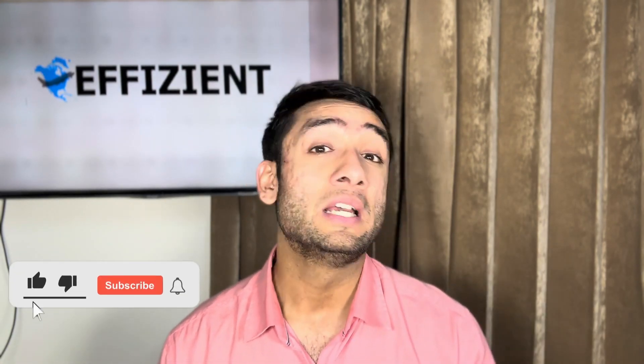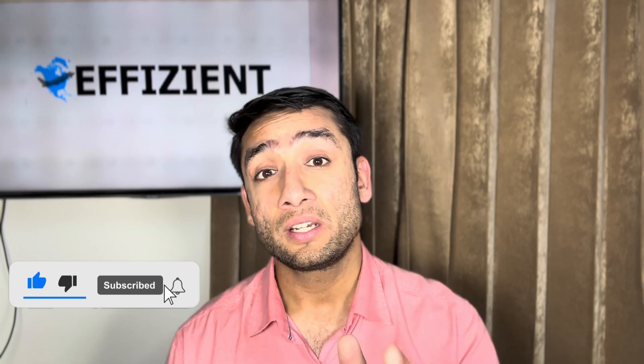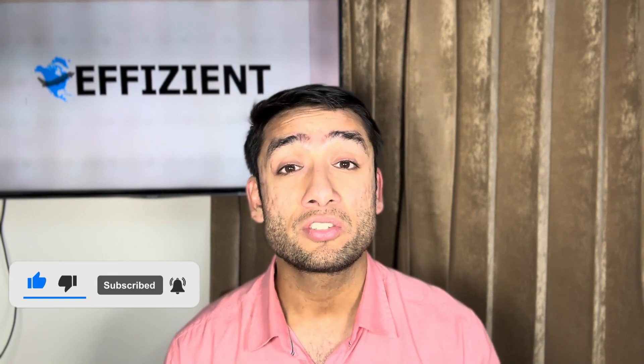That's it for this video. In summary, we've talked about the common law relationship and how to prove it — two requirements: cohabitation and how to prove it, and conjugal relationship and how to prove that as well. If you found this video useful, please like it, share it with a friend, and subscribe to the channel so you're notified about new videos. Thanks a lot for watching, and I'll see you in the next video.